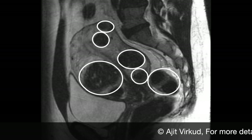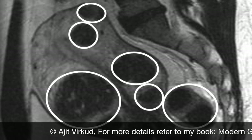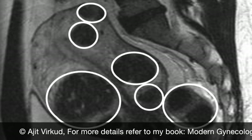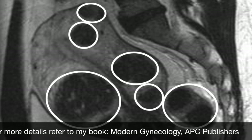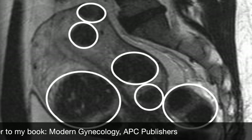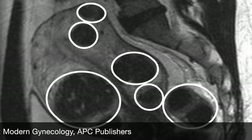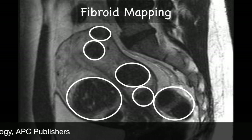Prior to myomectomy, it is very important to detect all fibroids in the uterus, however small, because fibroids not detected and therefore not removed will lead to a higher rate of recurrence after myomectomy. Traditional ultrasonography cannot detect fibroids smaller than 2 cm in diameter, i.e. seedling fibroids. MRI imaging is a superior technique for fibroid mapping because it can not only detect small seedling fibroids but also differentiate an adenomyoma from a fibroid.